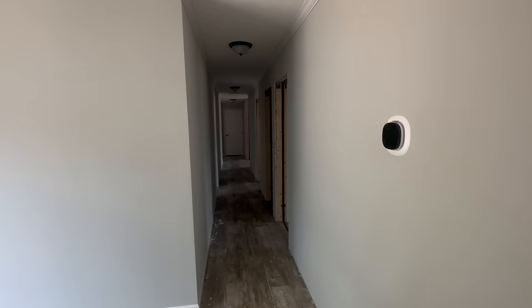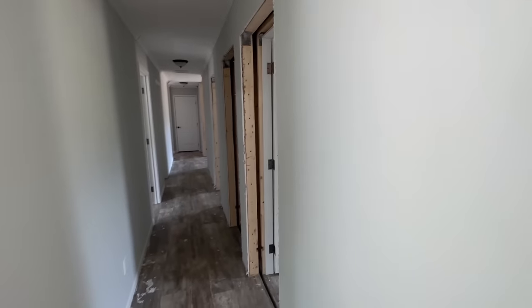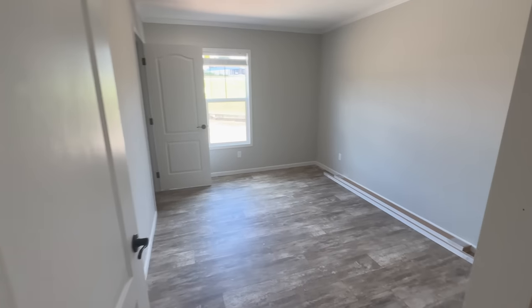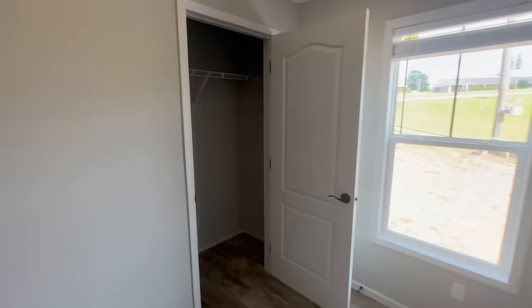Look at how long this hallway is and all those doors — we've got a lot to see. This home is sporting the Ecobee thermostat, which is a smart thermostat that connects to your phone. The first door to the right is the first guest bedroom, and it's a good size. The closet is a decent size for the bedroom.